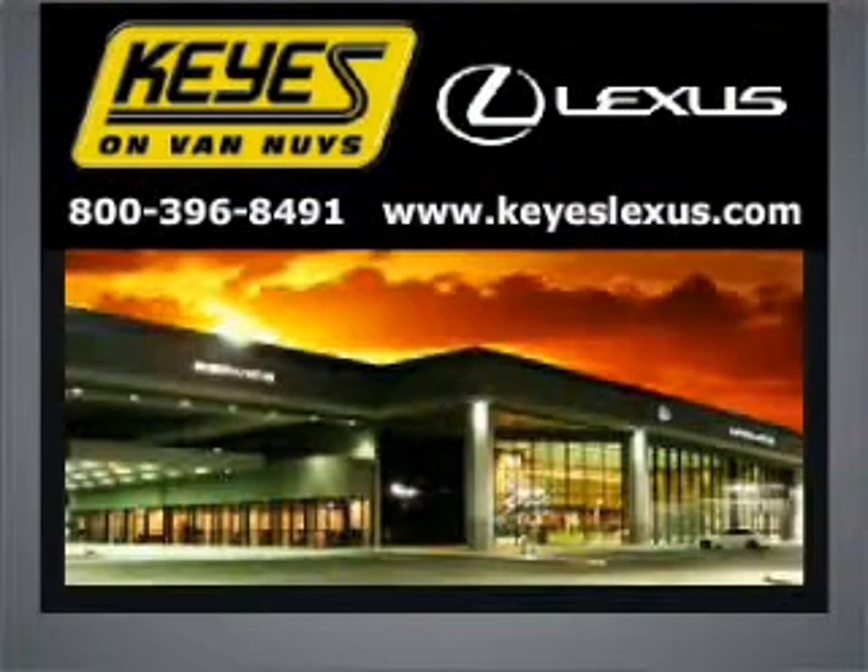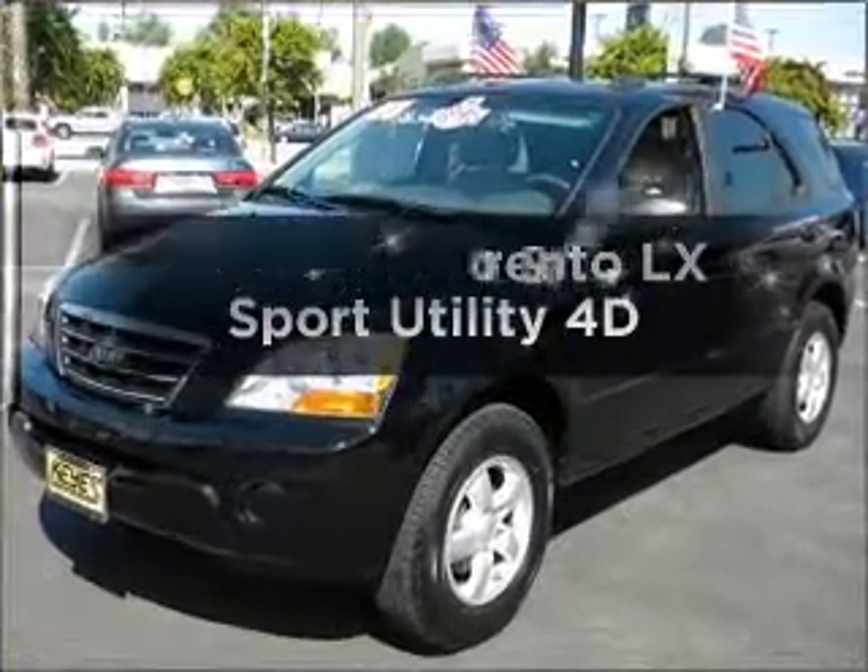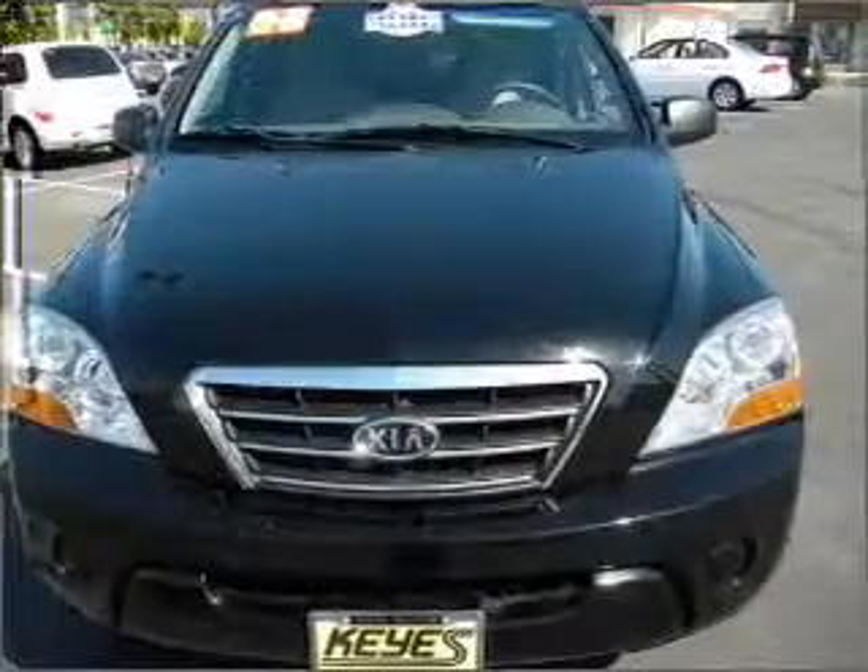Welcome to Keys Lexus, where it's fun to buy cars. We specialize in excellent service all the time. Check out this 2008 Kia Sorento — this is the set of wheels you've been looking for.